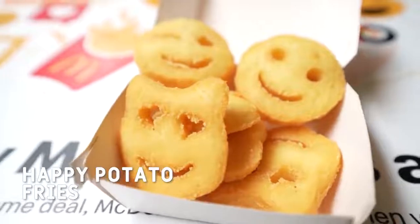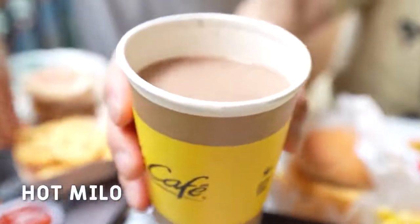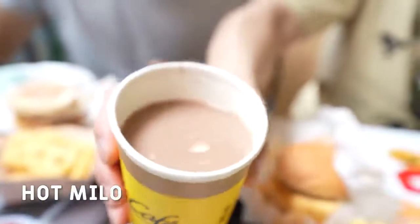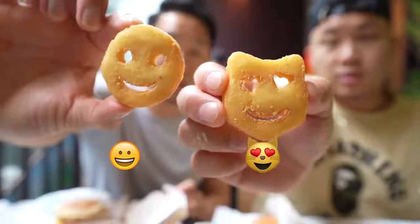David, what are some other unique items? Obviously you have the happy potato fries. They look a little bit creepy but kind of like emojis. Did you guys see the hot Milo? This is what the majority of people were getting. Milo fuels Singapore, I'm convinced. David, I'm eating this happy face. Potato smileys.